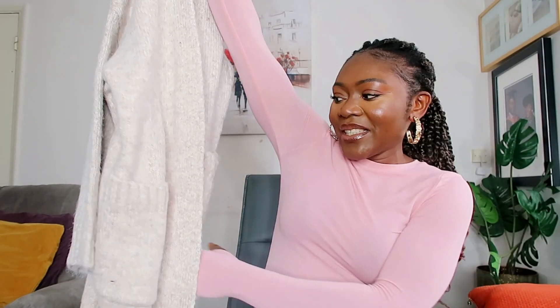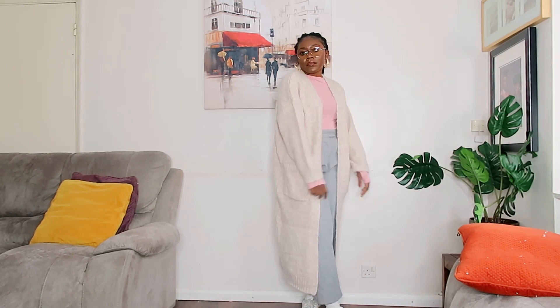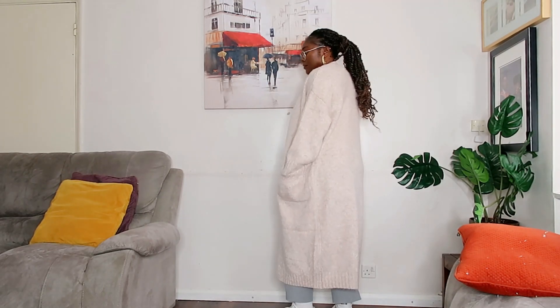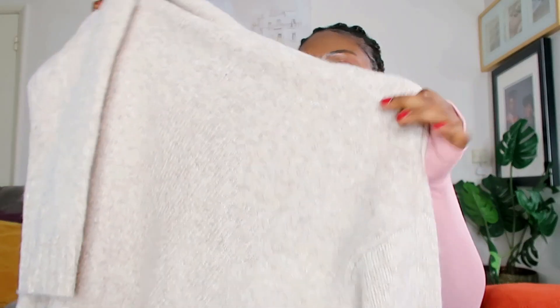The next thing I got — I was so excited about this one — is this long knit throw-on. This will come in handy for this transitional weather that we're going into this autumn. Early in the morning when you're going for school runs, you just throw this on top. Perfect if you need to quickly run an errand, and of course even around the house when it's chilly, this will definitely keep you warm.